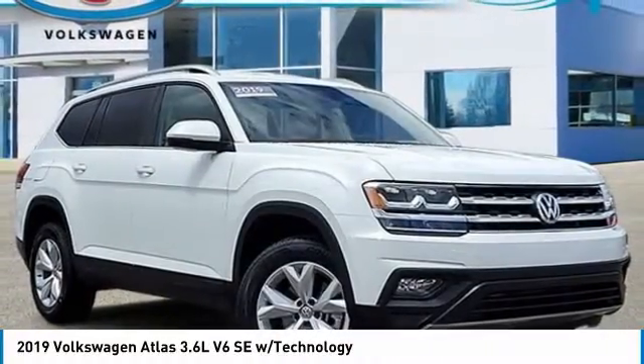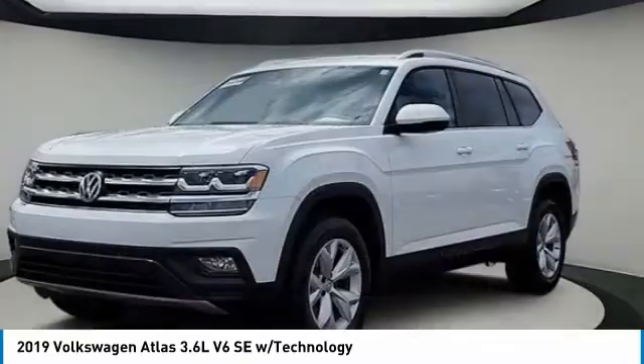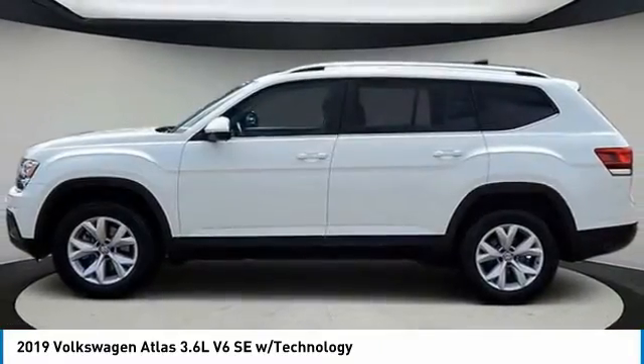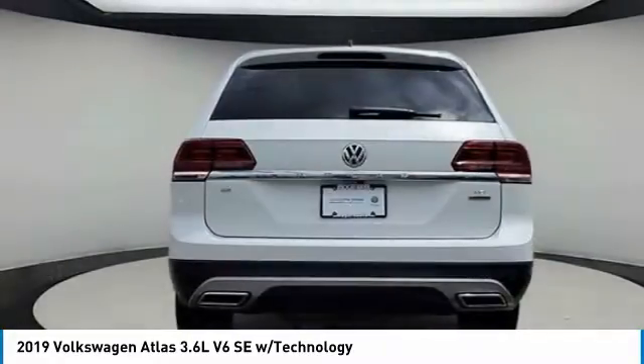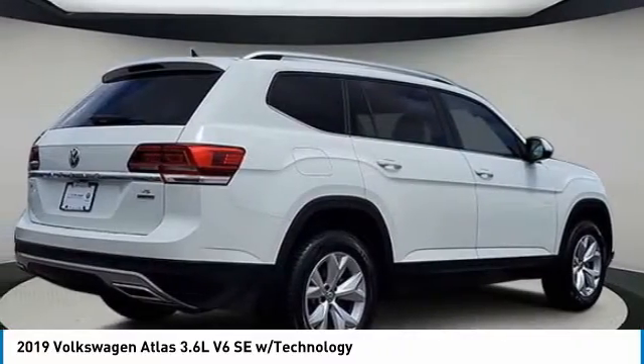We are pleased to show you the 2019 Atlas. The Volkswagen Atlas provides you all the flexibility you'd expect from a crossover vehicle with three rows of seating. The Atlas also features the latest in audio and safety technologies. This vehicle has less than 35,000 miles.